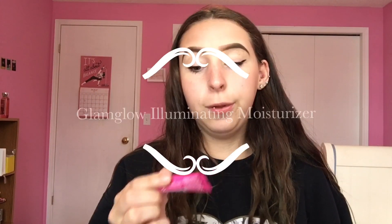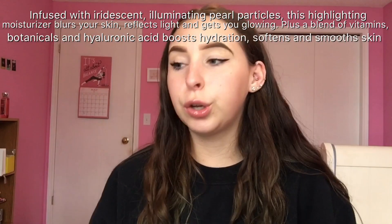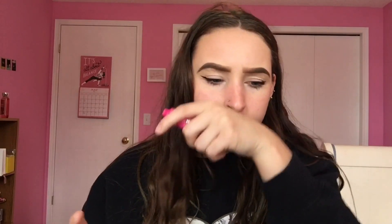This card shows what everything is inside. First up is GlamGlow — it's a luminizing moisturizer. GlamGlow is such a good brand. And oh my god, it smells really good — like a tanning salon kind of scent.